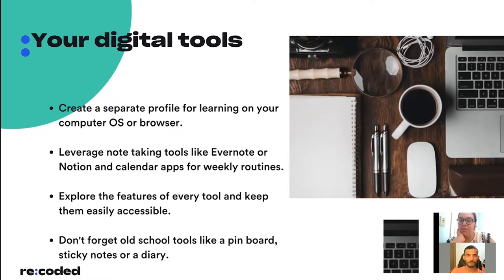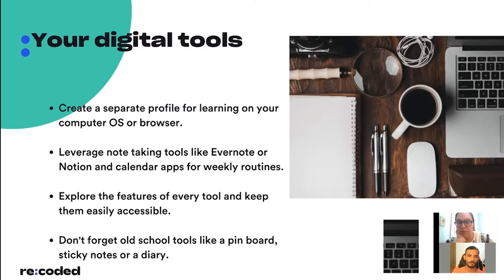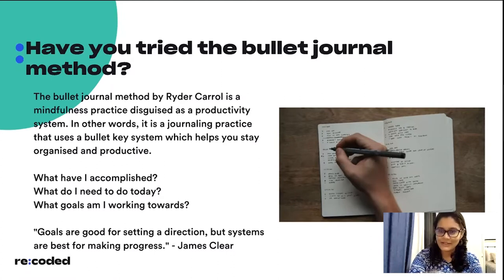Keep your tools easily accessible — on the home screen of your phone or on your laptop desktop — and keep bookmarks to essential links that help you get productive. But just because we're talking more about digital tools doesn't mean we forget old school tools like a pin board, sticky notes on your desk, or a diary or journal. You don't always have to take notes digitally — if pen and paper works for you, go for it.